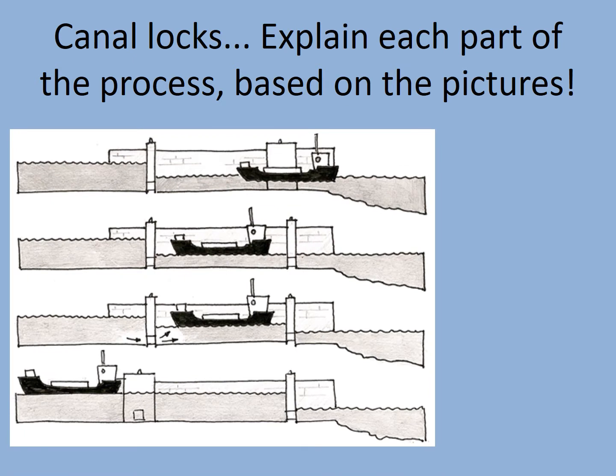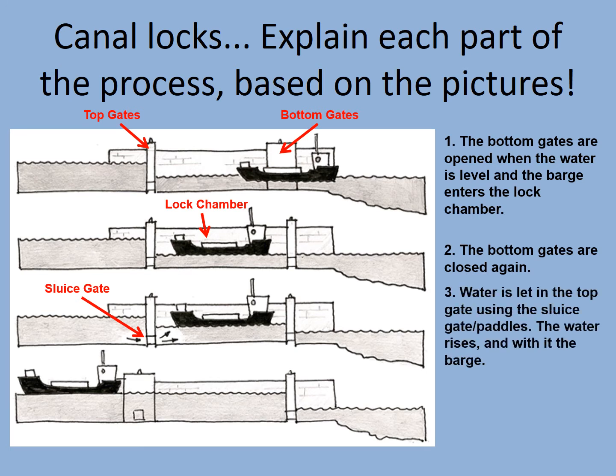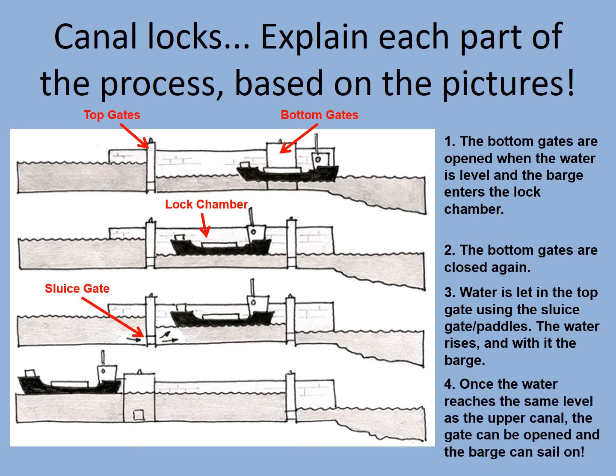Once you've done that, you can draw a basic diagram. Be on the lookout for some of the terminology. You have gates at both the top and bottom of the lock, the lock chamber where the ship or boat can go up and down, and sluice gates or paddles which let the water travel from the chamber to the different parts of the canal. The bottom gates are opened, and when the water is level the barge enters the lock chamber. The bottom gates are then closed. Water is let into the top gate using the sluice gate — the water rises and with it the barge. Once the water reaches the same level as the upper canal, the gate can be opened and the barge can sail on. And if you want it to go downhill, it's the same process just in reverse. Create your own version of this diagram — that will conclude our study of canals.